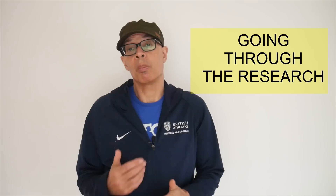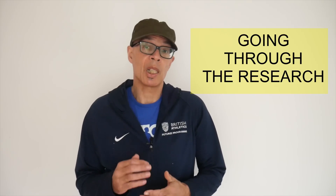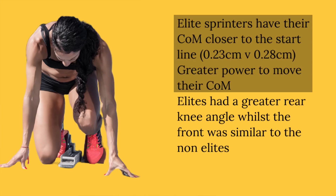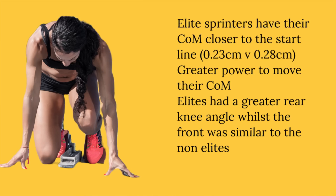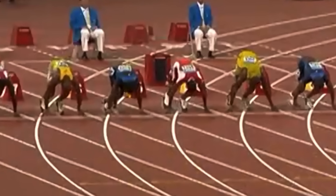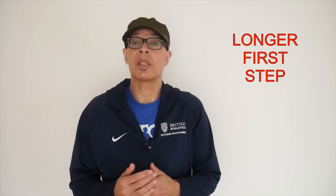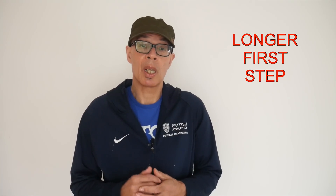What exactly does that mean? Put simply, it meant that the elite sprinters were able to get their centre of mass further forwards in the set position. And this enabled them to, with their superior strength — which I'll talk about later — rate of force development and power, move themselves faster out of the blocks and get a longer first step compared to the non-elite. Also relevant, which I'll again focus on later, was the use of their arms.